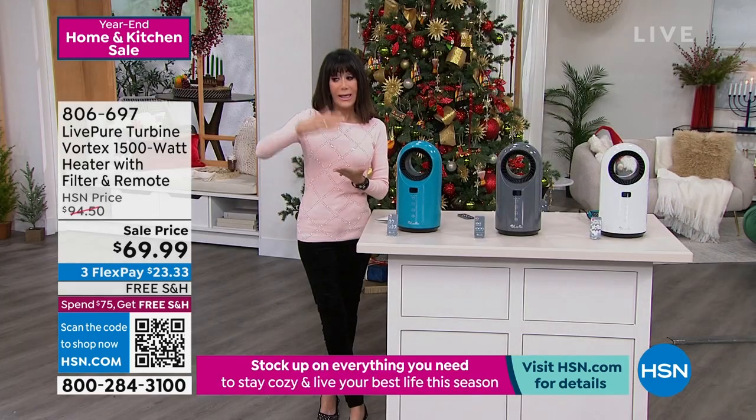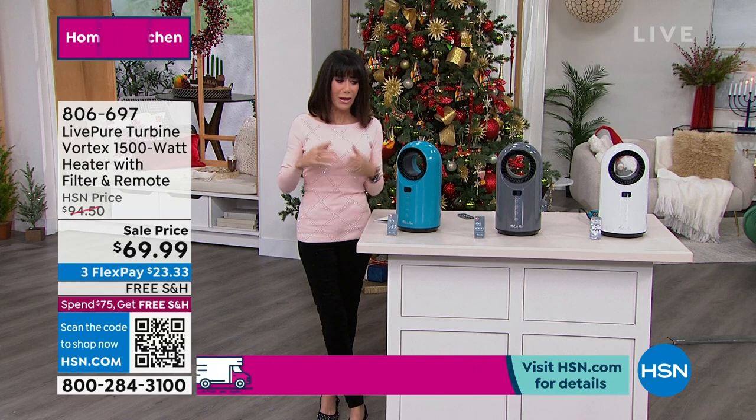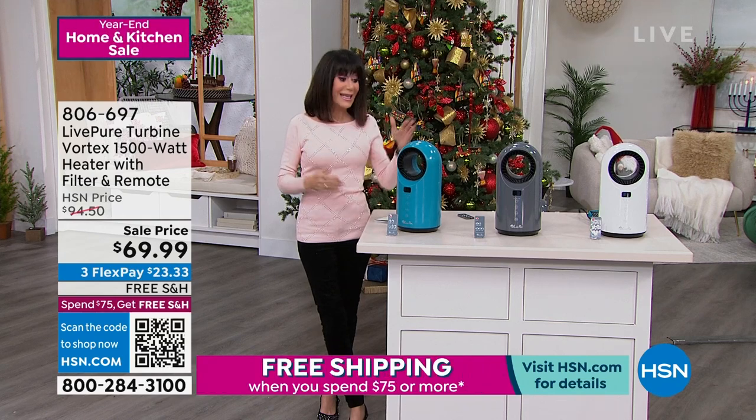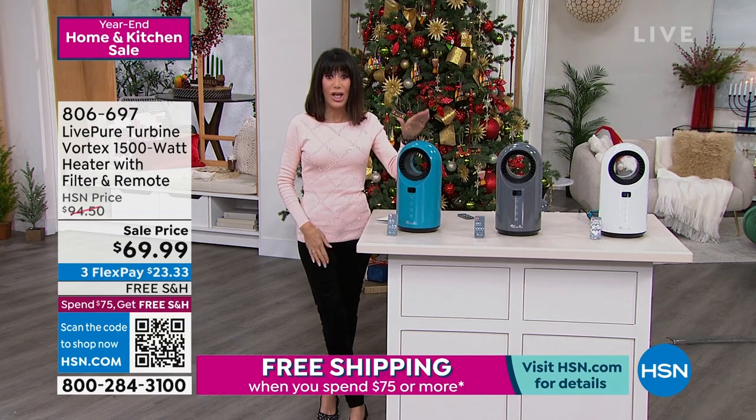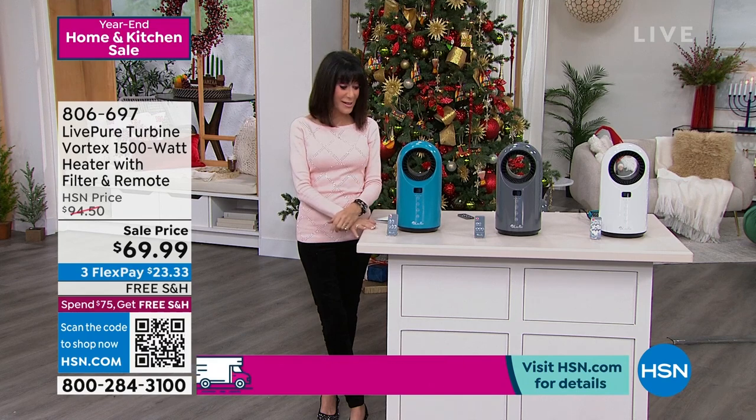Ceramic heaters will heat up faster, they'll cool down quicker. But what do we love from LivePure? We love the filters, and it even has a filter built in. Today, we have it available — we sold it for $94, it's $69.99.